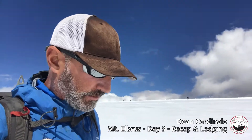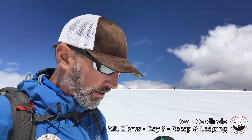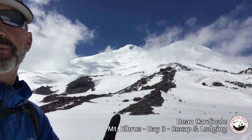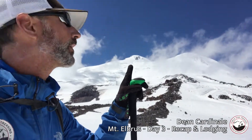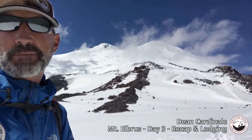After we settled into our bunk rooms, we set out and took about an hour and a half hike up — we're up in here somewhere — and got to a really steep slope.